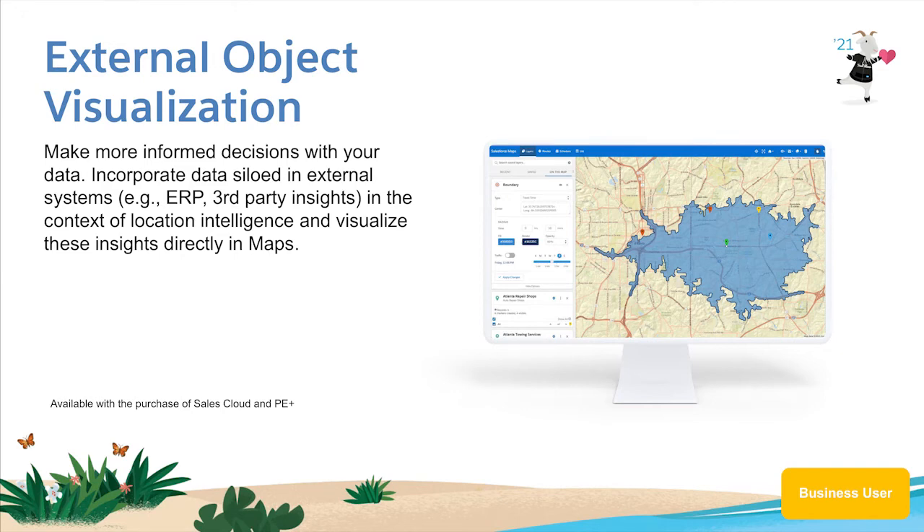New with the Seminar 21 release, you can take your planning to the next level by plotting location information that lives outside of your CRM. Let's take a look.